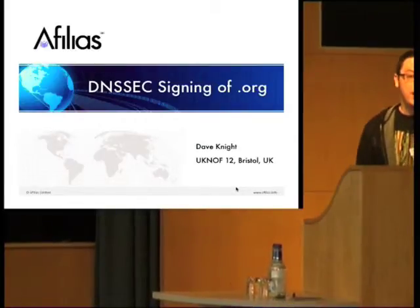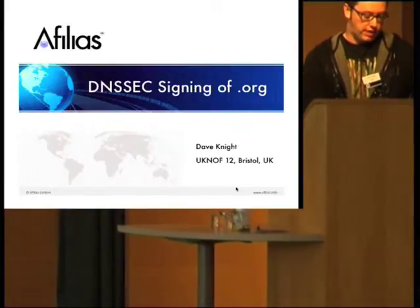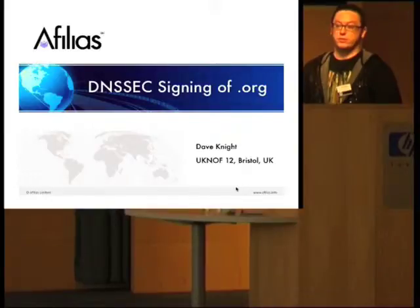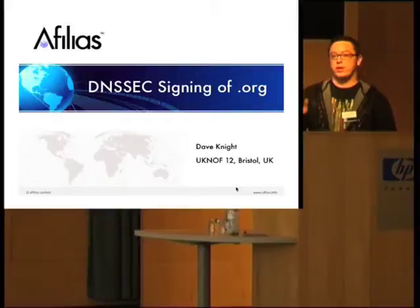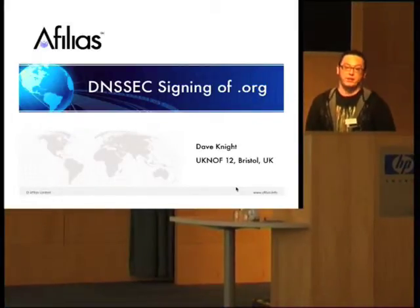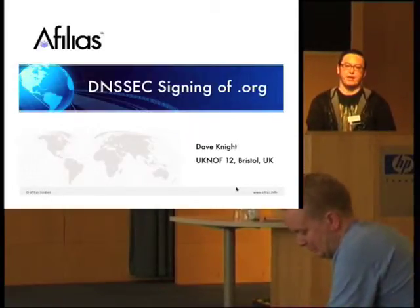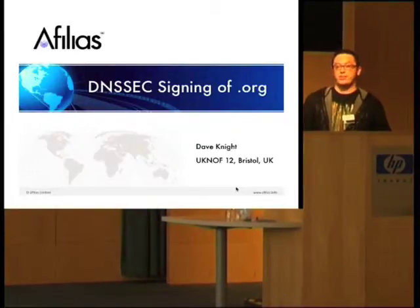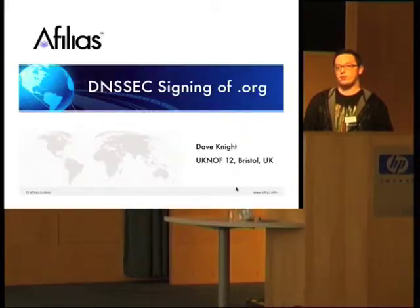Thank you very much for having me. My name is Dave Knight and I work for Affilius Canada. In the last few months we've been preparing to sign .org. We run .org — the registry and name servers — on behalf of PIR, the Public Interest Registry.